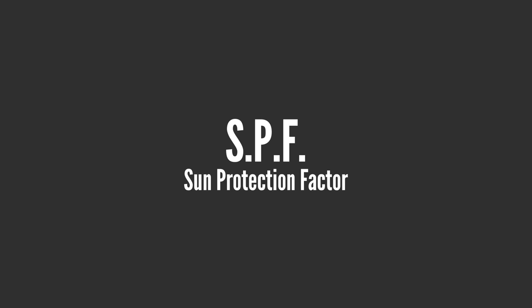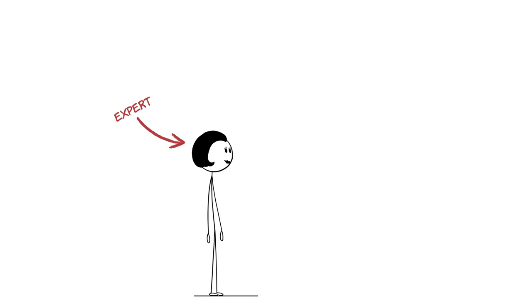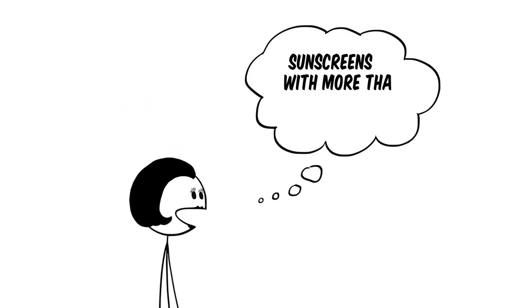Today we're gonna bust a myth, just like those guys on TV but with less explosives. You've heard of SPF or Sun Protection Factor, the number that tells us how well sunscreen protects your skin from harmful UVB rays. And you may have also heard from friends or experts online that sunscreens with more than 30 SPF are pointless because they don't really provide any additional protection. So is that true? If that's the case, why do they even offer an SPF of 60 or 100 anyway?